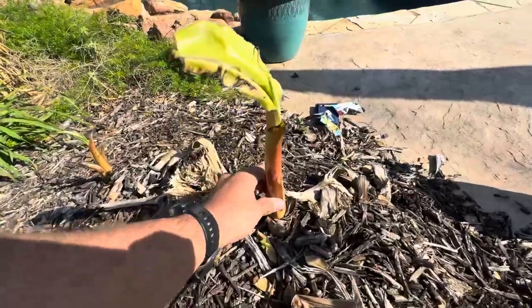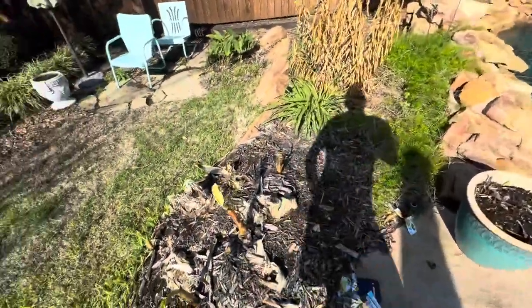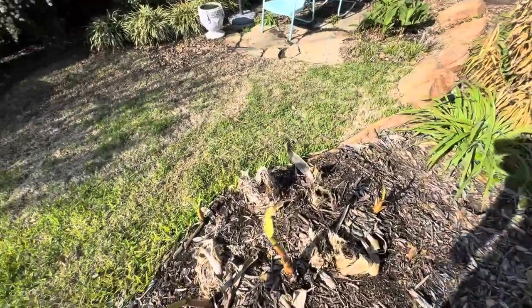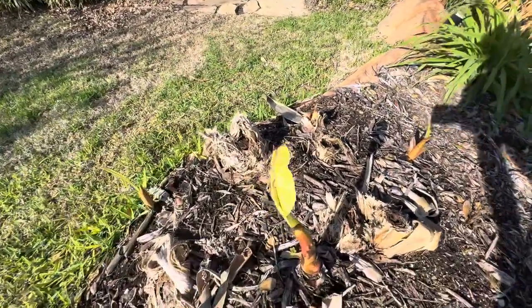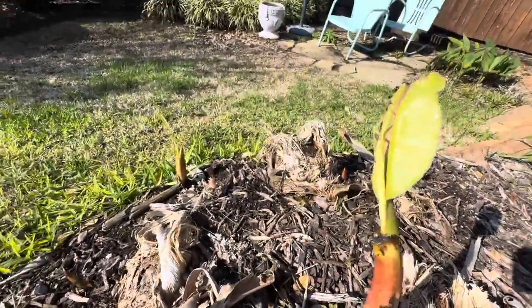So this one definitely will grow a lot faster hopefully — it's very very awesome. Hopefully by mid-April we'll have banana plants up to here or higher, we'll have to see. Yeah guys, just wanted to get an update on them and how they're growing. See you next one.